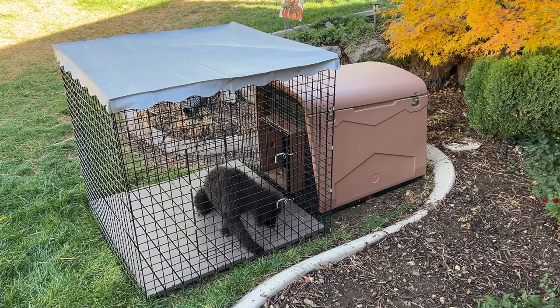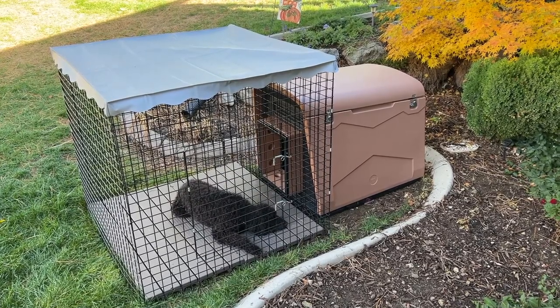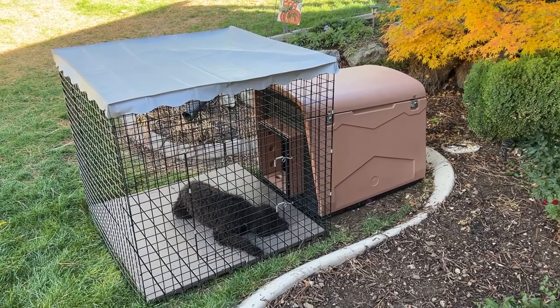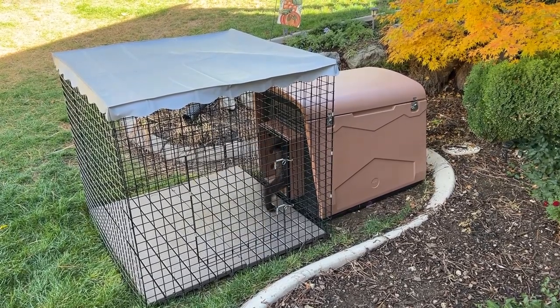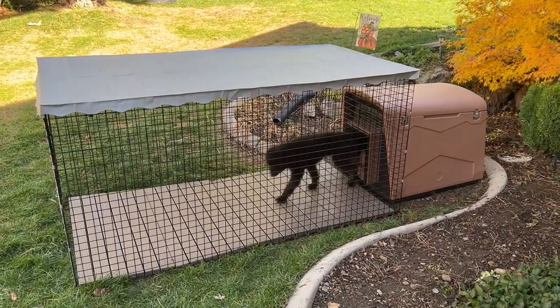Our Canine Estate Doghouse and 4-foot-tall run combination is available in many different size runs, starting from a 4-foot by 4-foot run all the way up to 4-foot by 16 feet. For more options and a greater value, check out our complete and ultimate packages.